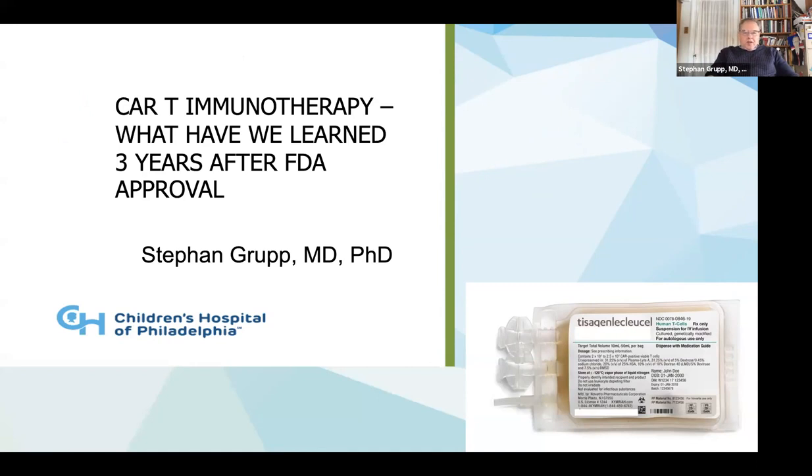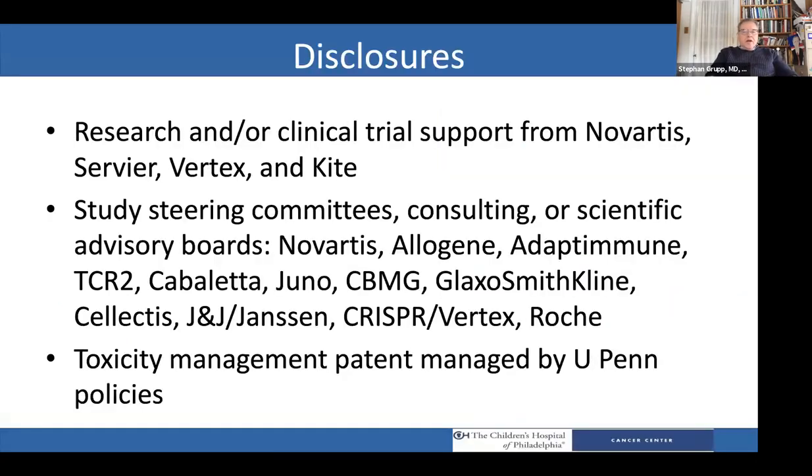I will warn everybody that this is a little bit more clinical than some of the talks that you've been getting. We'll have plenty of data, but I really want to talk about CAR-T and pediatrics. I think the pediatric community, the pediatric cancer community, the pediatric cell therapy community led the way toward the first FDA approval. That was three years ago. I'll talk about that process and then talk about some of the things we've learned since then now that a lot of people are doing this. Here are my disclosures.